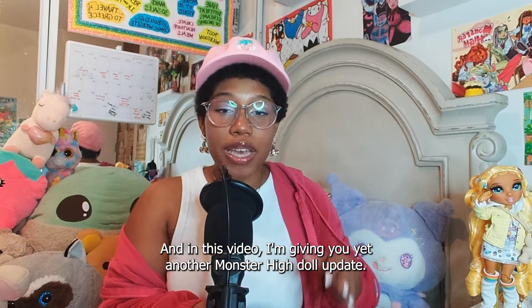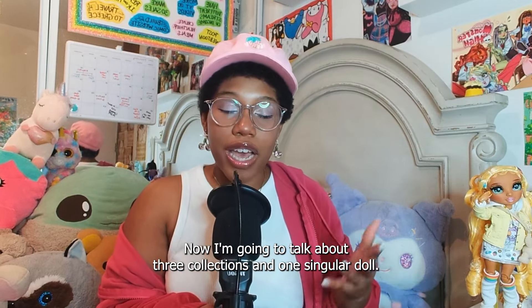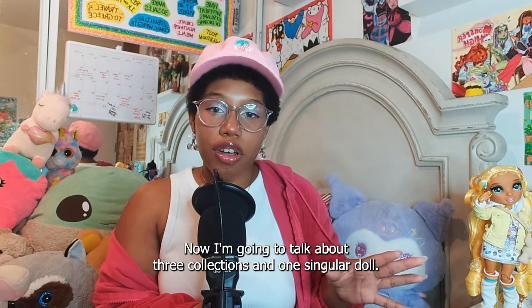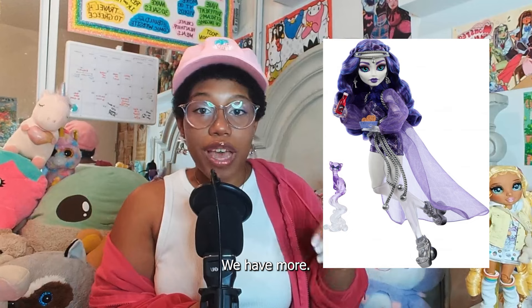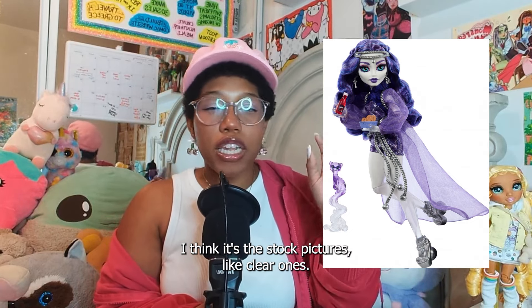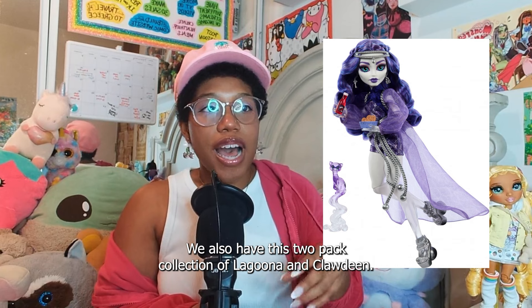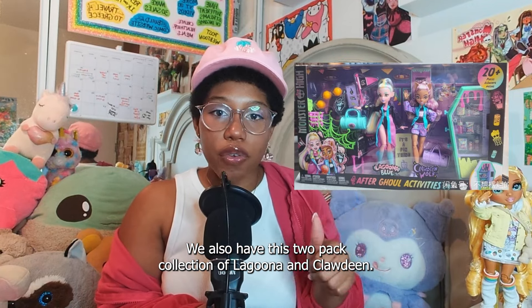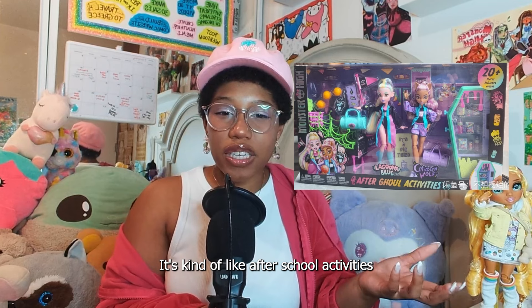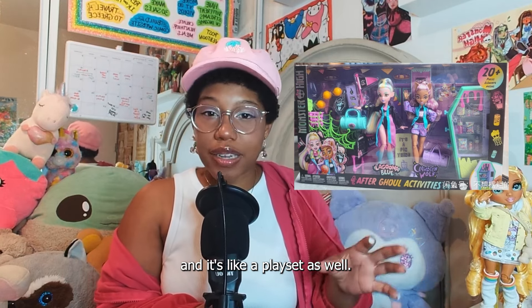And in this video, I'm giving you yet another Monster High doll update. I'm going to talk about three collections and one singular doll. Those are the Spectra doll — we have clearer stock pictures of her. We also have this two-pack collection of Laguna and Claudine, which is kind of like after-school activities and it's like a playset as well.